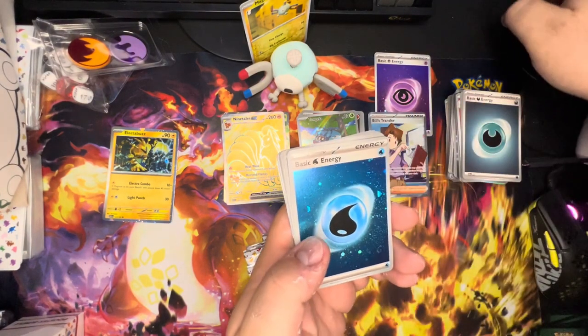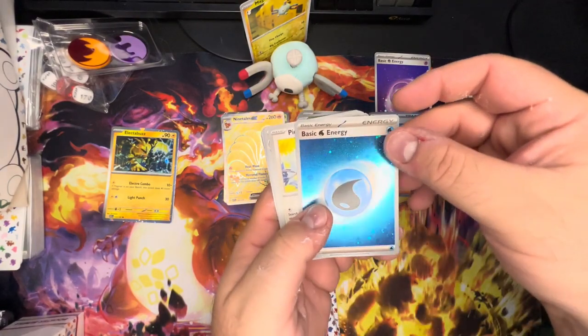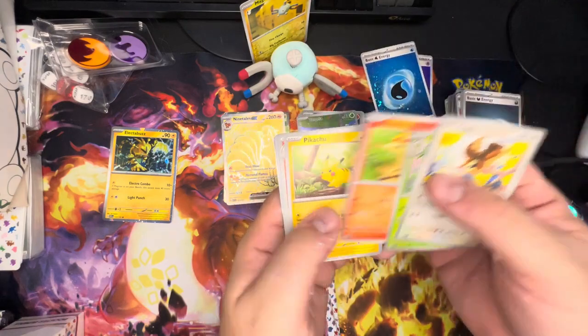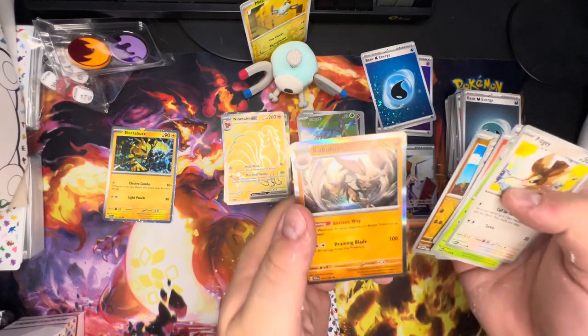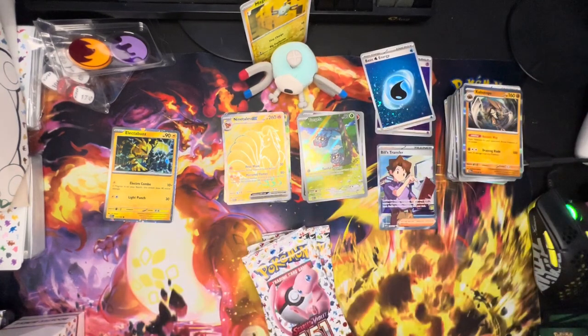Pack five — another foil energy. Not sure how expensive they'll be, but we'll count it. Water energy, Pidgey, Metapod, Ponyta, Pikachu, Rapidash, Knit Arena, Raticate, Tentacool, Diglett, and Kabutops in the foil. Nice.